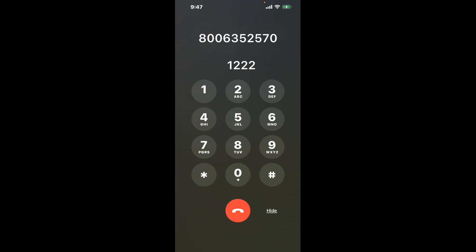First, dial 800-635-2570. Once connected, here's a little hack to bypass the automated messages: dial the combination 1, then 2, three times in a row. This shortcut will get you through the menu faster.